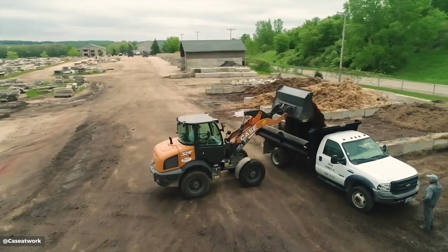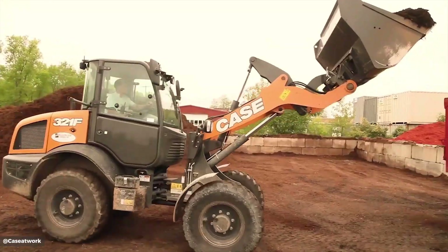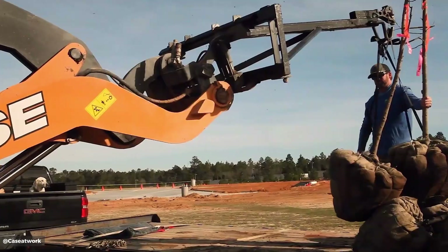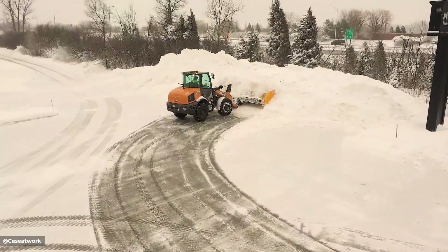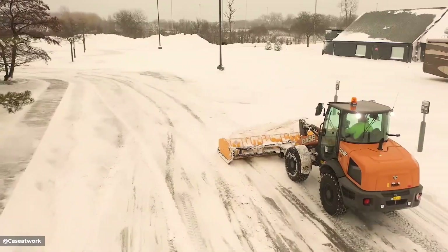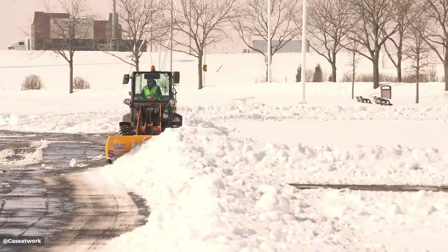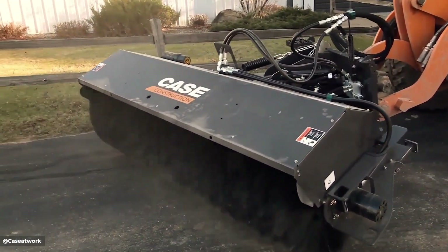The CS321F is a compact wheel loader, powered by a 4-cylinder diesel engine delivering 74 horsepower. With an operating weight of 13,303 lbs and a bucket capacity of 1.3 cubic yards, it offers a maximum dump height of 8.2 feet and a travel speed of up to 22 miles per hour. Equipped with four-wheel steer for exceptional maneuverability and a comfortable cab with excellent visibility, the CS321F is designed for versatility and efficiency in a variety of applications, including construction.